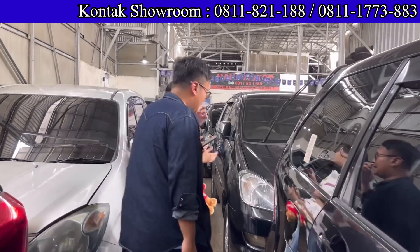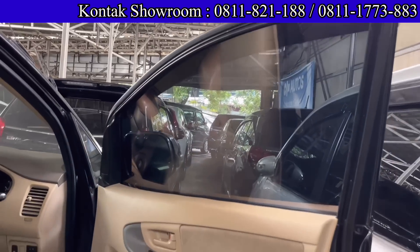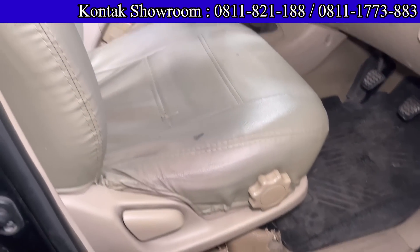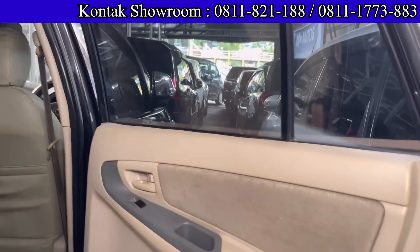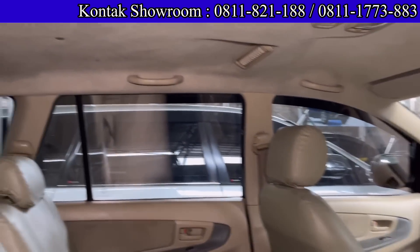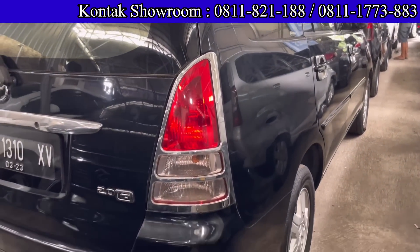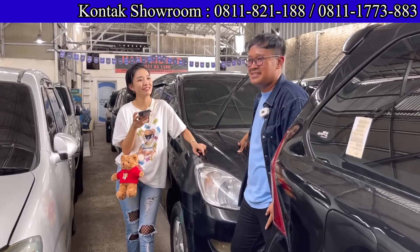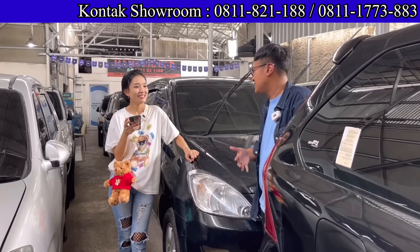Ada Toyota Innova hitam tahun 2008, tipe G manual, mesin 2000 cc. Harganya 125 juta cash bawa pulang. DP 16 juta, biasanya Innova di atas 20 juta DP-nya tapi di sini 16 juta saja. Angsurannya 3.825.000 selama 4 tahun. Pajak per tahun sekitar 3 juta. Masih kelihatan keren dan nyaman dengan DP yang terjangkau.